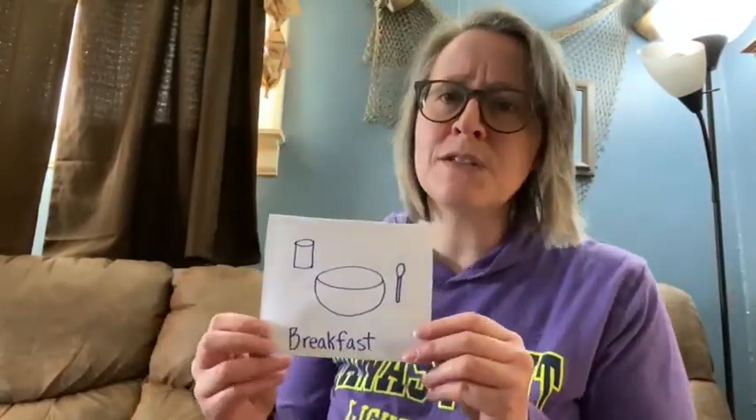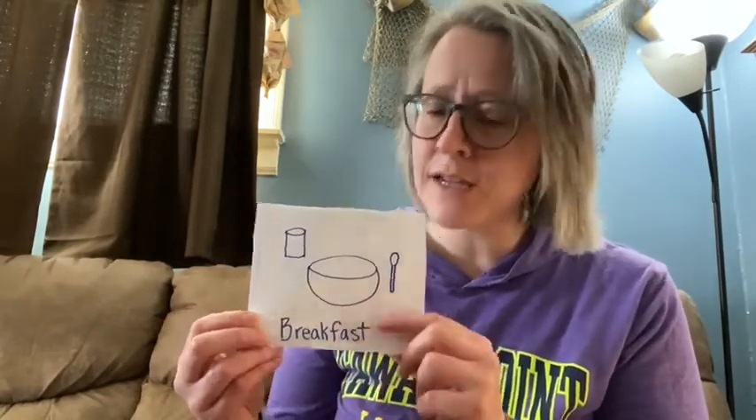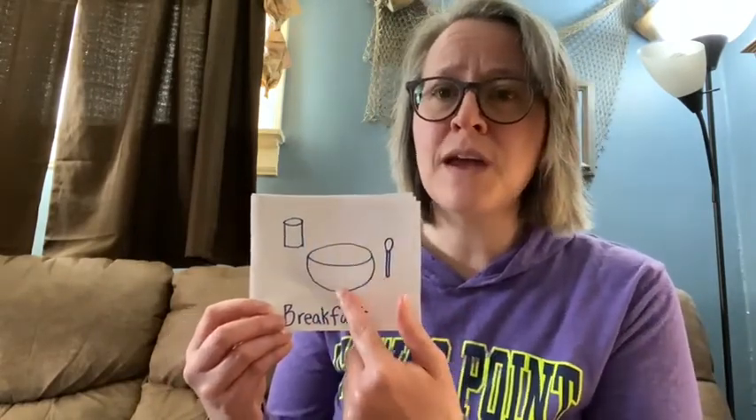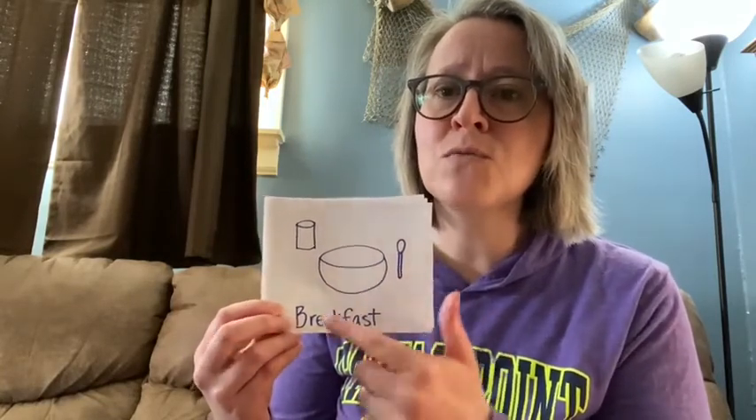Just think about the parts of your day and the order in which you do them, and create something called a picture schedule. I've made a little sample here — your day may look different, but this is just an example. On pieces of paper, I drew a picture and wrote the word for each part of the day. So if the first part of your day is breakfast, this would be first on your schedule — a picture of a bowl, a glass, and a spoon with the word breakfast.